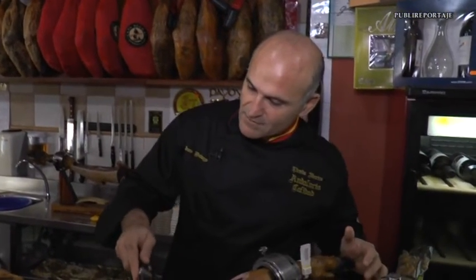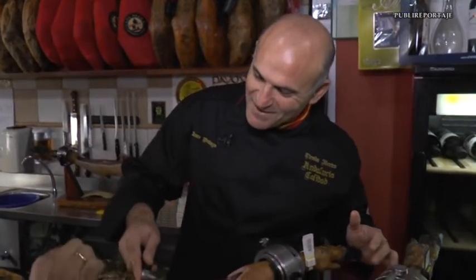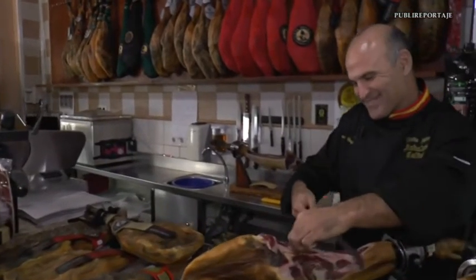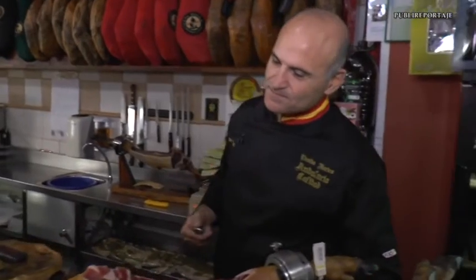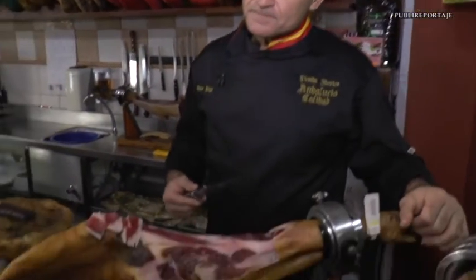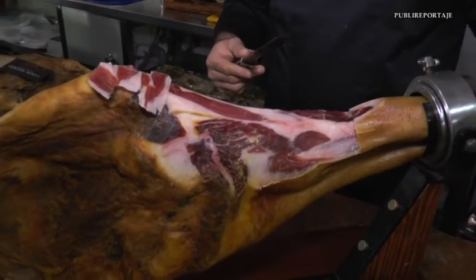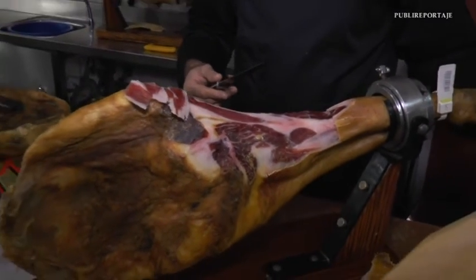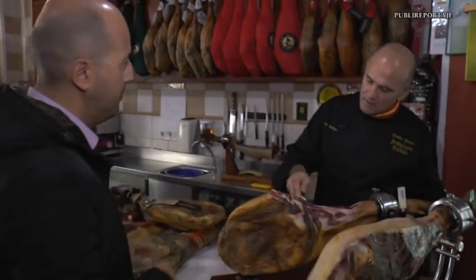Exquisite. This one we will give to the camera operator, who is also working hard and deserves to enjoy it too. I am also noticing—perhaps out of my own ignorance—that when cutting, in many cases it seems like you have to wrestle with the paletilla or jamón, but that is far from the reality, because I can see you are doing it without any effort at all.